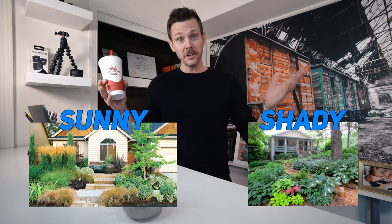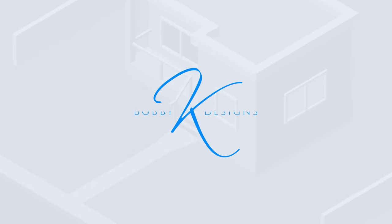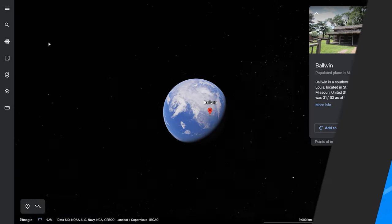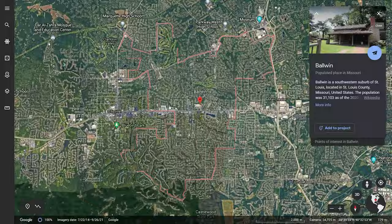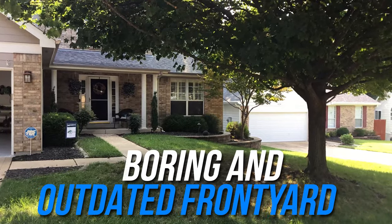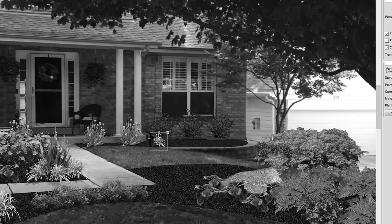This video is for those of you who have a sunny and a shady front yard, and if that wasn't enough of a challenge, you've got deer. So we're going to go out to Baldwin, Missouri, where I'm going to show you how we can take a boring, outdated front yard and create something beautiful that tackles both the sun and shade, and of course is deer proof.